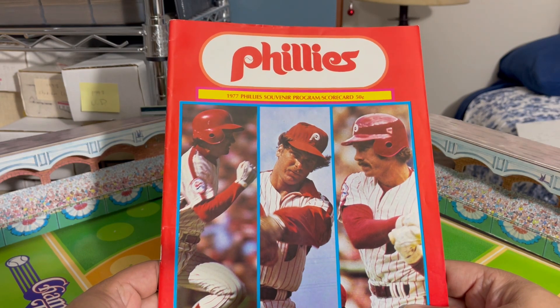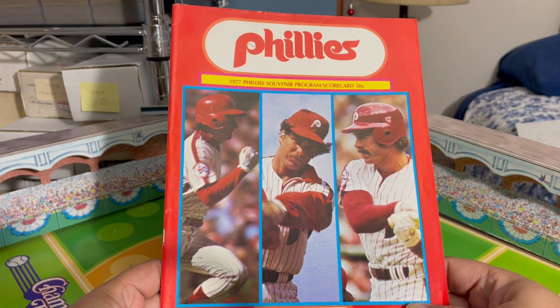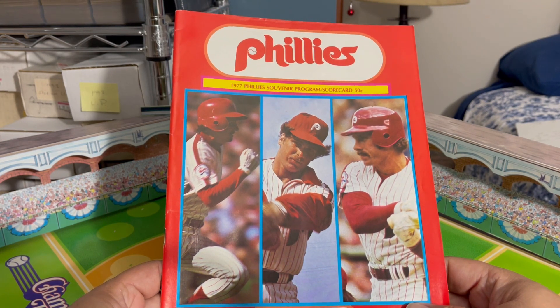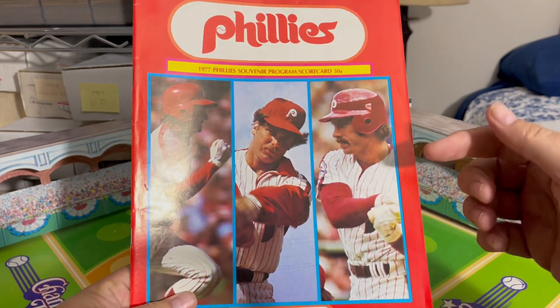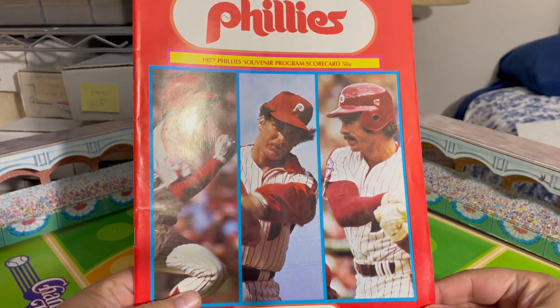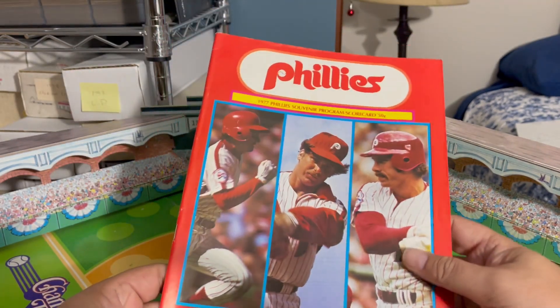I'm not sure about every other major league team, but the Phillies will produce one of these during a homestand and then switch it up every homestand — a different cover and different information inside. The reason this is my Mike Schmidt collectible is because it had Mike Schmidt on the cover. Anytime Mike Schmidt is on the cover, I consider it a collectible Mike Schmidt.